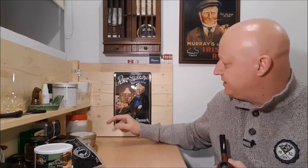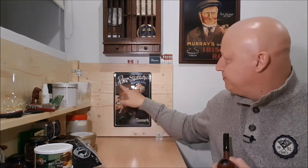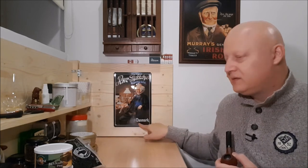Here you can see a new addition to my shop — this is a tin sign that says 'Peter Stockeby's Tabaks Fabrik Danmark.' Danmark is the name for Denmark used in Denmark, Norway, and Sweden.